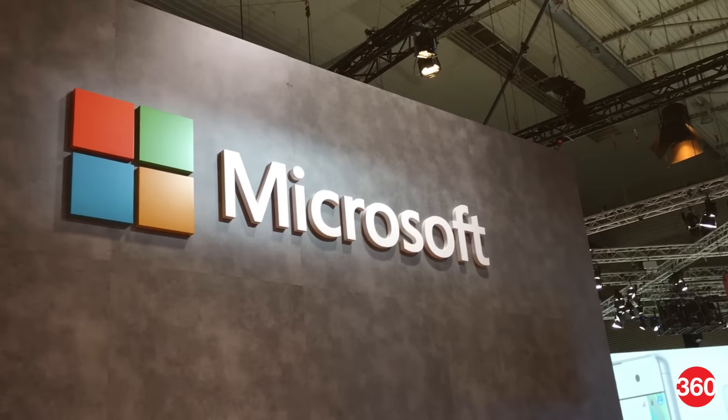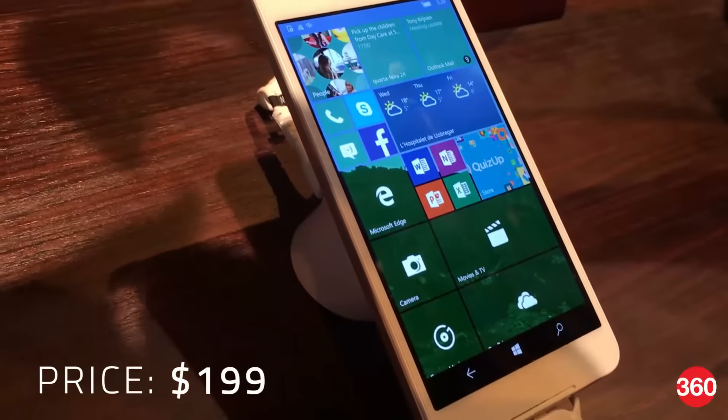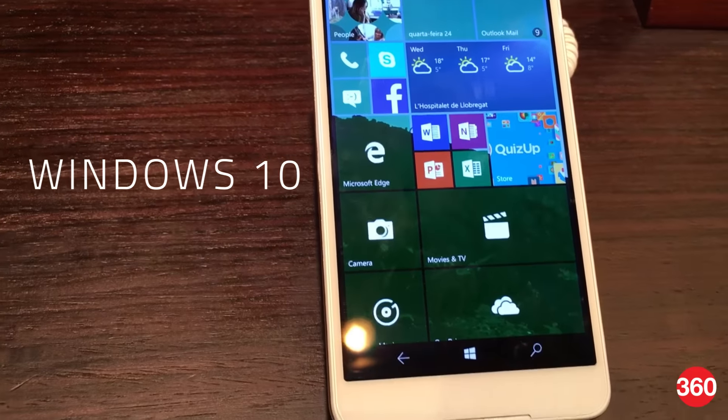Microsoft launched the Lumia 650 internationally about a week ago at $199, and here's a quick look at it. This is the third Windows 10 mobile device from Microsoft and it's targeted at budget-conscious buyers.